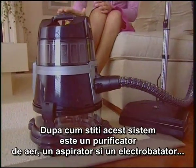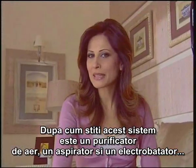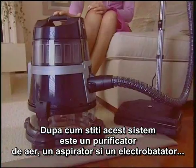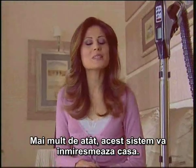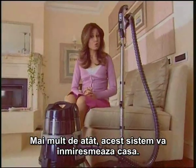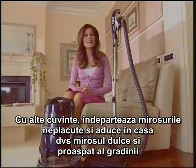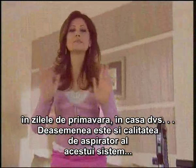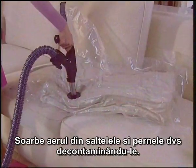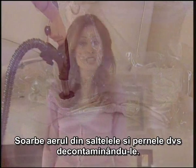As you know, this machine is an air freshener, also a vacuum cleaner, and also an electro nozzle. Furthermore, it makes our home fragrant — in other words, it sweeps away the bad smells and brings the sweet and refreshing smells of a spring garden into your home. Of course, there's also the vacuuming feature: it sucks the air from your cushions and pillows and decontaminates them.